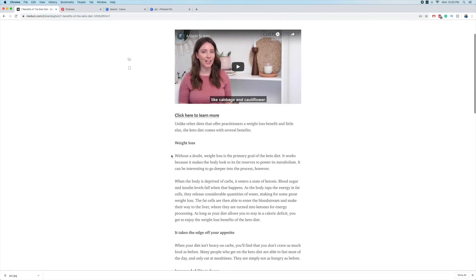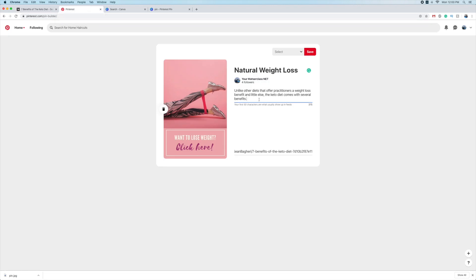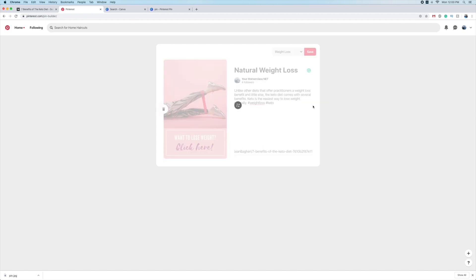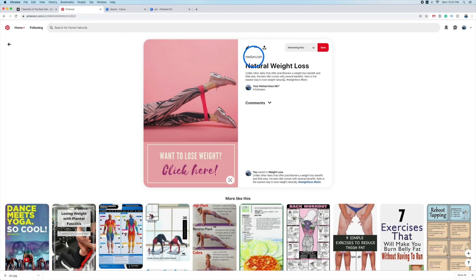For the destination link, copy and drop in your pre-sale page URL. Write a nice description with relevant keywords like 'weight loss' and 'keto diet', and more importantly add hashtags. Then select the weight loss board you just created and publish it. This is something you want to do every single day - post four to five pins every day, and after a while you'll start driving a significant amount of traffic and hopefully make some sales.